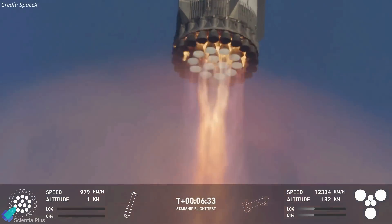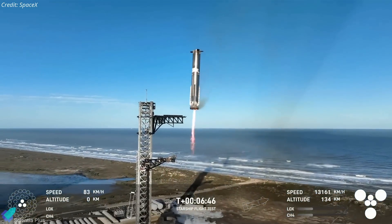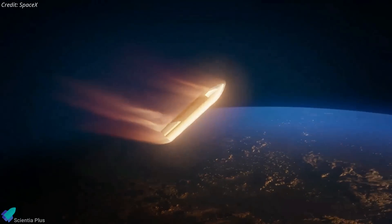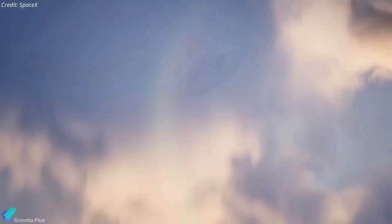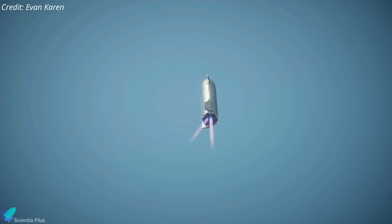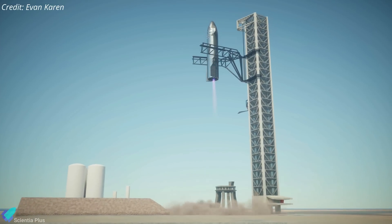These high-speed recovery operations are vital for refining SpaceX's recovery systems, ensuring they can handle even more challenging scenarios in the future. One such challenge will be catching Starship itself with the same tower arms. Given that Starship will re-enter from orbit at much higher velocities than the booster, these high-speed booster recovery tests provide essential experience and data to fine-tune the catch mechanism for ship catching.